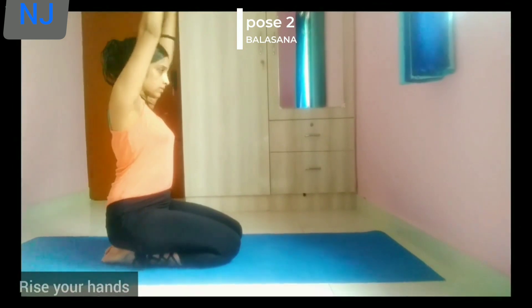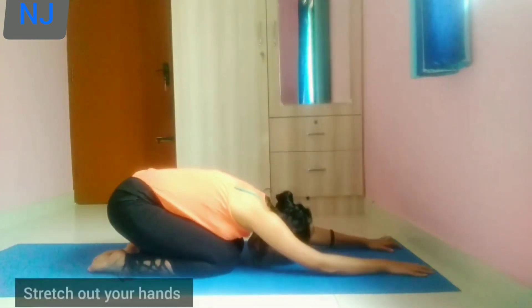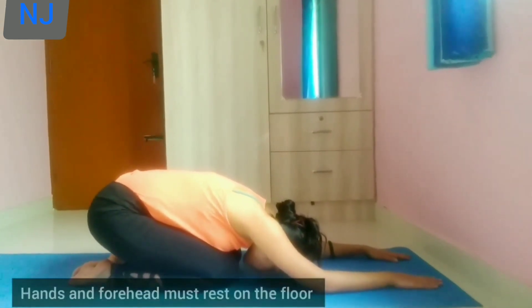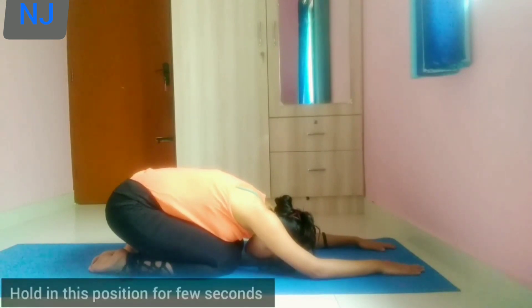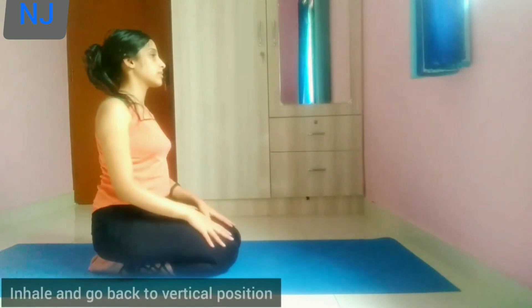Raise your arms and exhale as you bend forward. Stretch your hands and your forehead must rest on the floor. Hold the position for a few seconds. Inhale and go back to the vertical position.